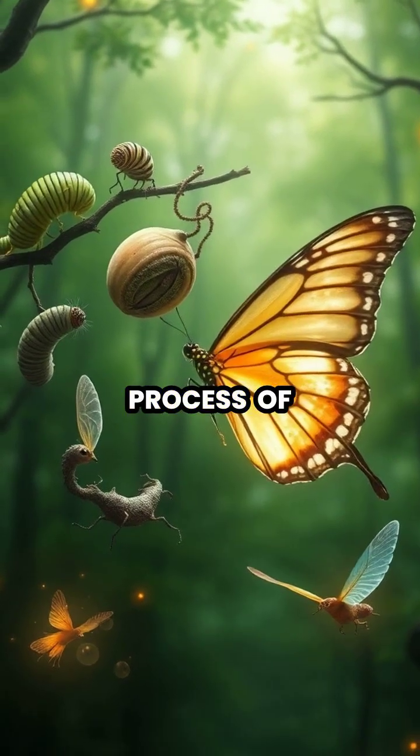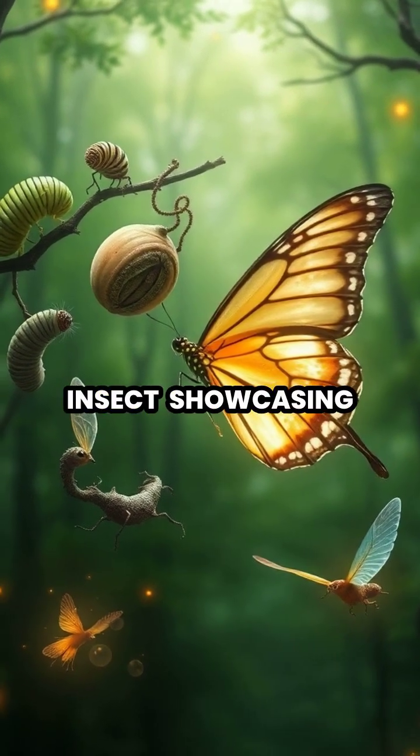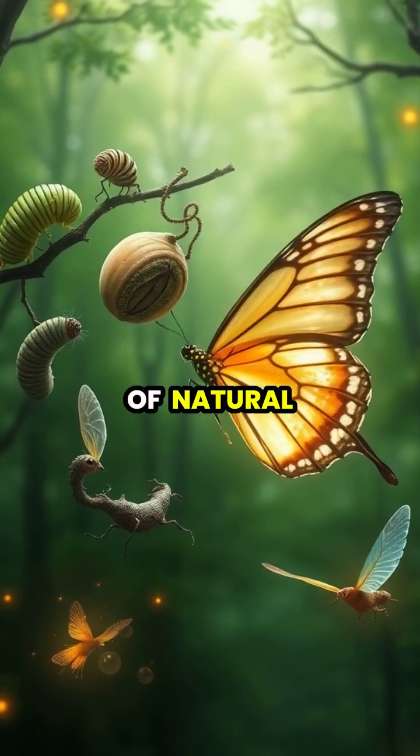This incredible process of metamorphosis transforms a ground-dwelling caterpillar into a magnificent flying insect, showcasing the wonders of natural adaptation.